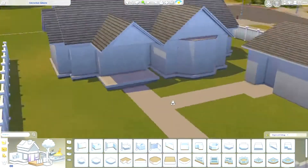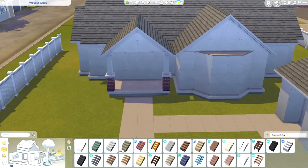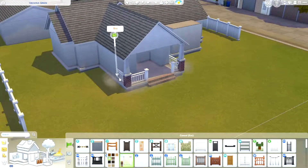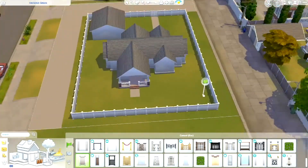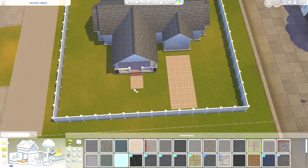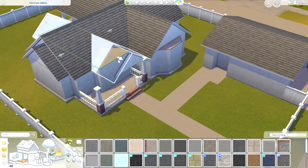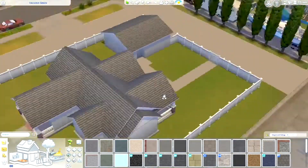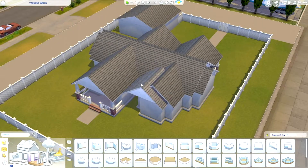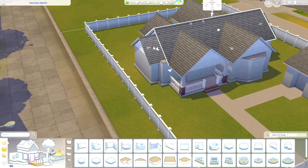Just after finishing this build I also started another equally big lot on the mountain side of Del Sol Valley where I'm thinking some celebrities would live. I'm still not quite finished with it since I still have to do the interior, and honestly I'm not really looking forward to that because sometimes the interior is one of the more difficult things to do. But yeah, you'll get to see that build eventually when I finish it.